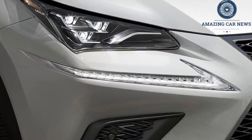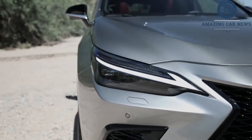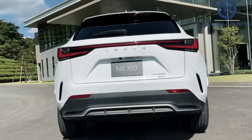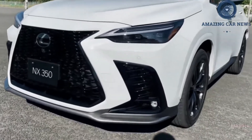Because performance matters to us, we set our sights on the mid-tier NX350 with standard all-wheel drive and an 8-speed automatic transmission, powered by an all-new turbocharged 2.4-liter inline-four. With 275 horsepower, it's more powerful than rivals such as the Audi Q3, BMW X1, and Mercedes-Benz GLA.